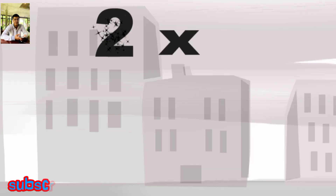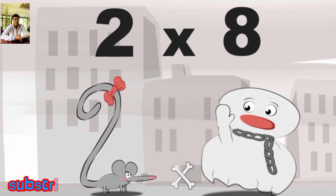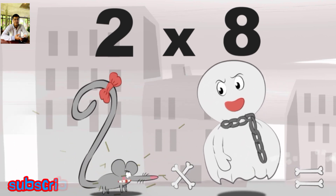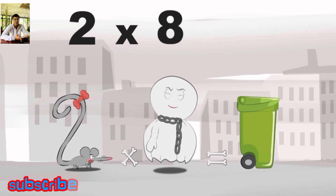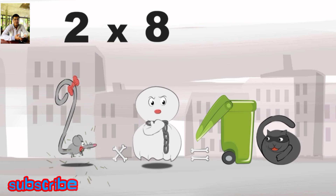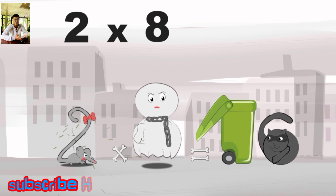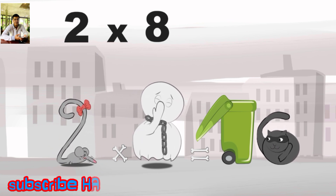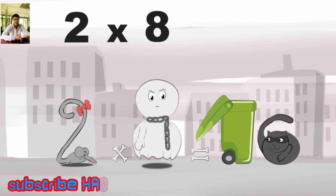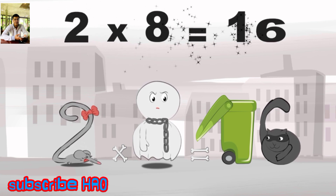What's the story of 2×8? When Two Squeaks is surprised by the wailing of Spooky Eight the ghost, she gives a little shriek. This wakes up a cat who was sleeping in a dustbin. When she sees the cat, she yells even louder. The ghost has found someone scarier than him. The dustbin and its lid make a 1, and the cat and its tail make a 6. 2×8 is 16.